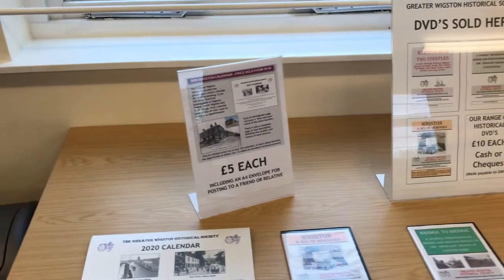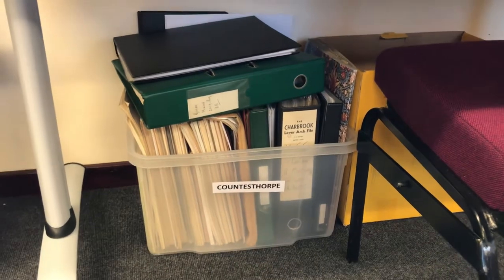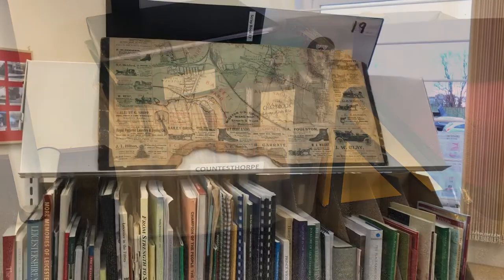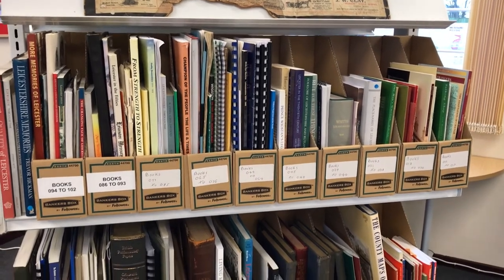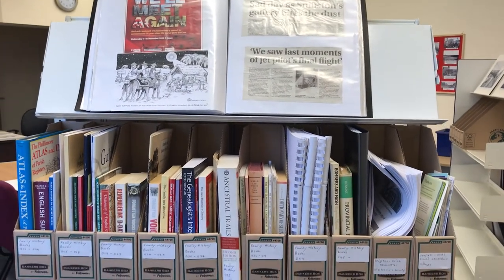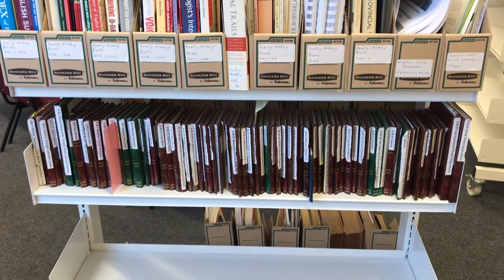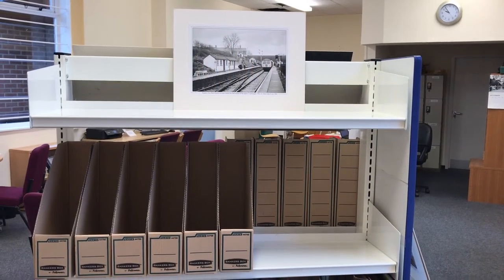We have more material awaiting indexing and displaying, this time covering Countersthorpe. We have two large bookcases. The first contains books related to the area history, covering Wigston Magna, South Wigston, Kilby Bridge, Glen Parva and Countersthorpe. Below this is the complete set of photograph albums from the Duncan Lucas collection, which are cross-referenced to the digital archive to allow copies to be provided by email.